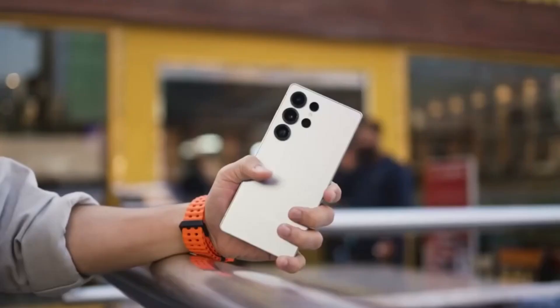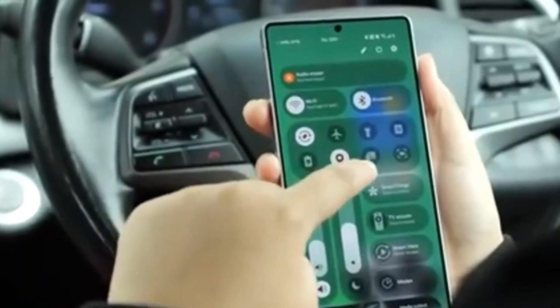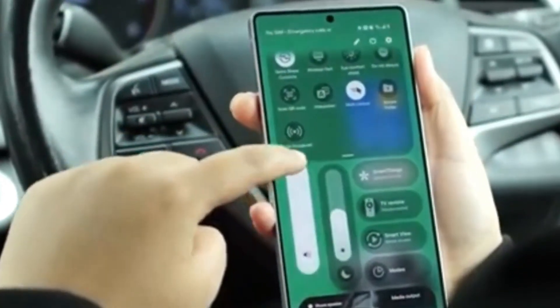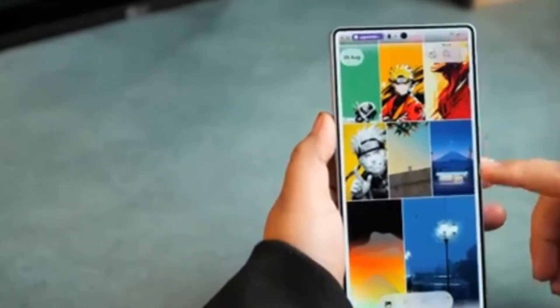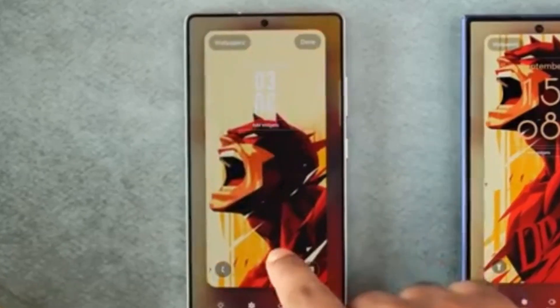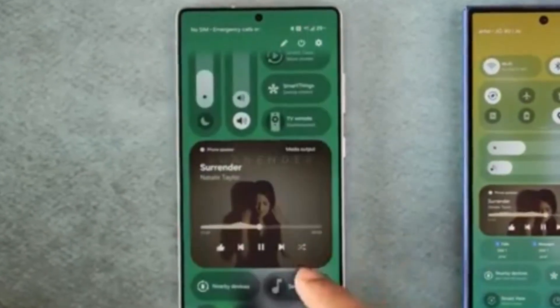Another much-needed feature is forced app icon theming, ensuring every icon matches the system color palette even if the developer hasn't updated their app. This will finally make Samsung's home screens look clean and consistent. Another exciting addition is native lock screen widget support for third-party apps. Until now, only Samsung's own widgets were supported natively. With One UI 8.5, users could add widgets like Spotify controls, calendar events, or fitness stats directly to the lock screen — greatly enhancing personalization and convenience.